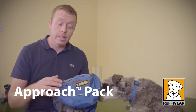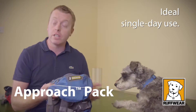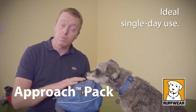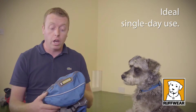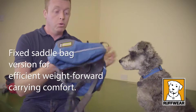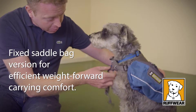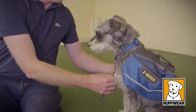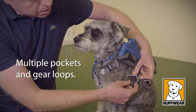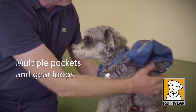We also have the Approach Pack — this is Ruffwear's everyday backpack. It comes in a great range of sizes, from extra extra small all the way up to large extra large. We're going to try this on Rossi — this is the blue one, which matches his collar. This one doesn't have a hydration bladder, but it has all the other features that you would expect to see.